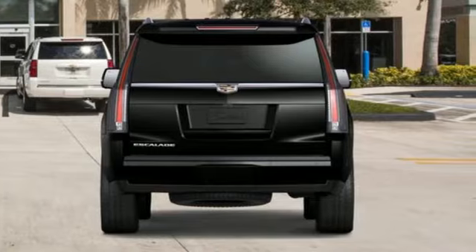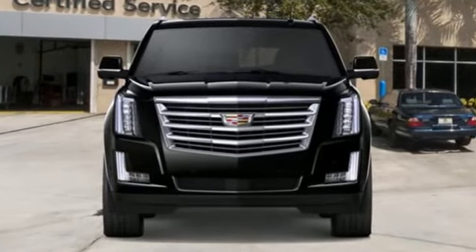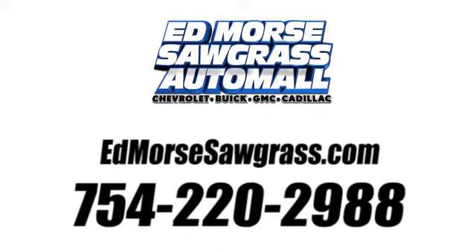For over 100 years, Cadillac has dared to drive the world forward. Hurry in today for a test drive. Call us today at 754-220-2988. For value and for service, it's Edmars.